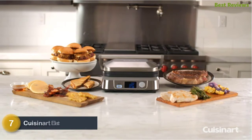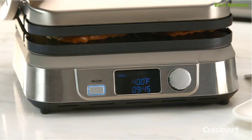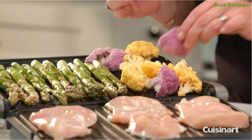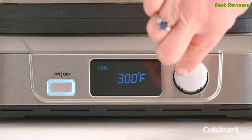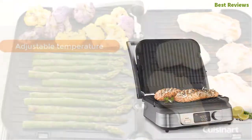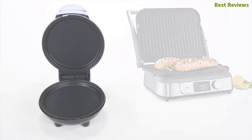Number seven is the Cuisinart electric griddler — a smart and efficient unit with a sear function. The non-stick coating cooking plate is dishwasher safe and removable. The handlebar, top cover, and control panel are made of stainless steel, which is very durable. The dishwasher-safe scraping tool aids easy cleaning, and the LCD display allows monitoring of temperature and time. Key features: adjustable temperature, non-stick coating plate, easy cleanup, and durable material.